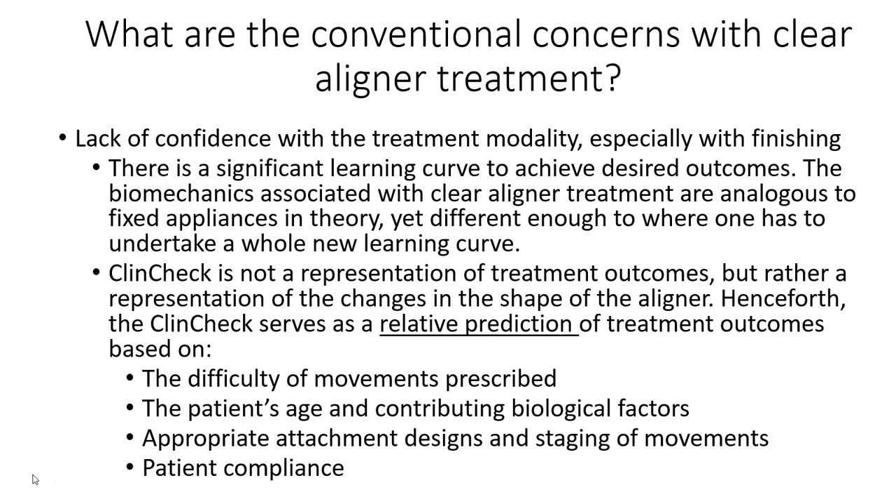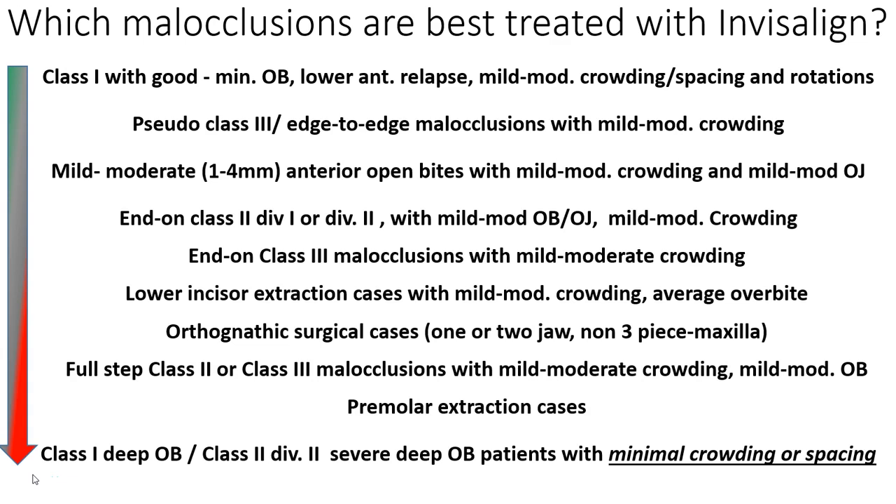Looking at which malocclusions are best treated with Invisalign — going from top to bottom here, in my opinion, from easiest to hardest — the incidence of posterior open bites could potentially increase as you go down. But you could easily get a posterior open bite with a top case if you misdiagnose it. Part of what we'll discuss in the webinar is diagnosis, specifically tooth size discrepancies.